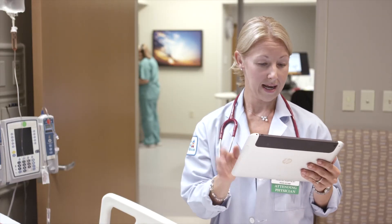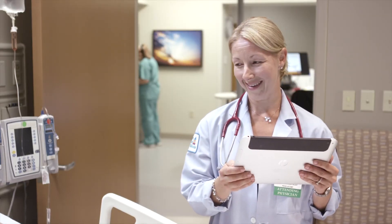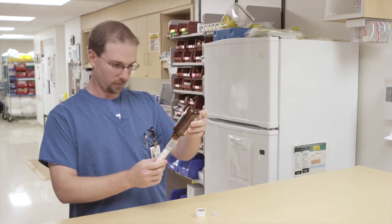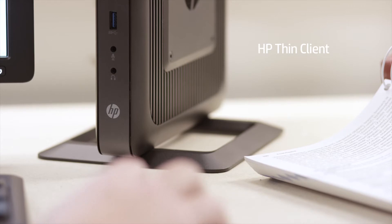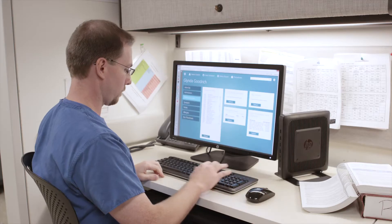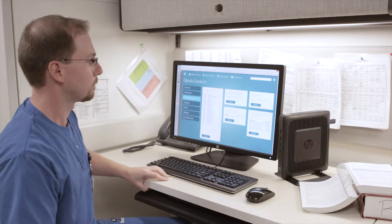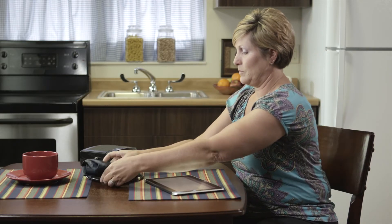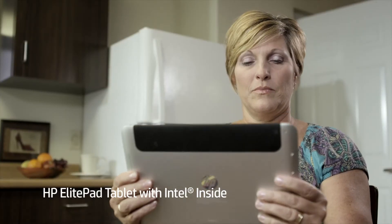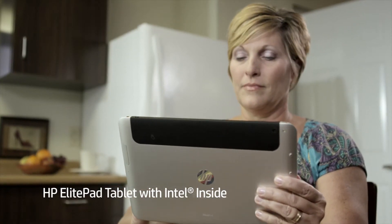We'll get the prescriptions ready and hopefully get you on your way. Discharge medications are filled by the pharmacist and delivered to the nurse's station, with information automatically entered into medical records and then billing. Patient care doesn't end when the patient goes home. Through HP technology, the patient is able to enter how she's doing and how her therapy is working, so we can support the patient throughout their continuum of care.